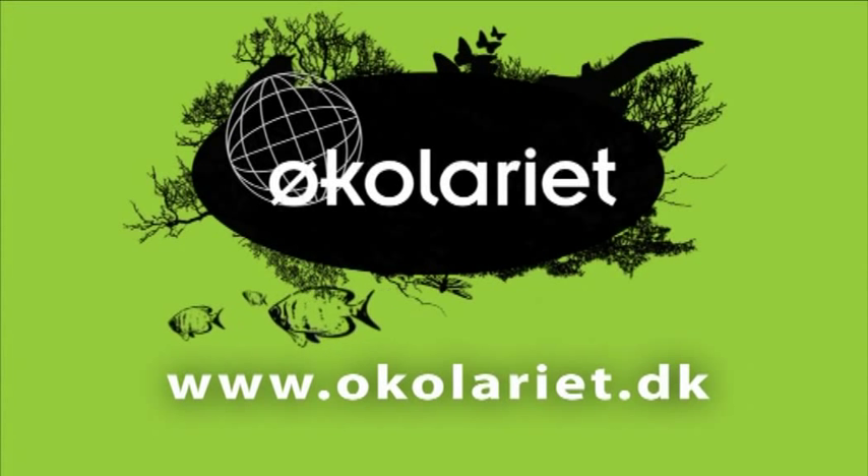Contact Acoleret School Service at www.acoleret.dk